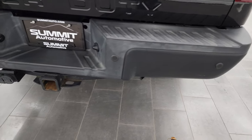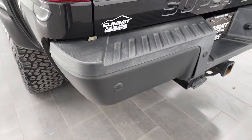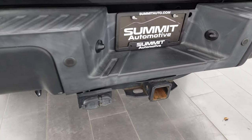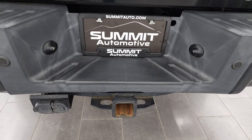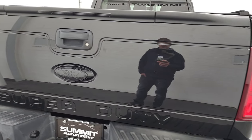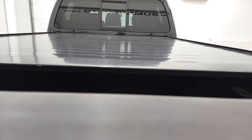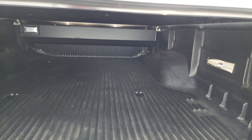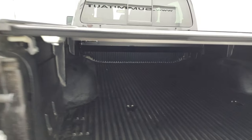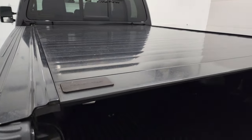There are some nice fender flares on there. You also get the MBRP exhaust tips. Coming around to the back, the rear bumper is painted just like the front one. It has the backup parking sensors. This one has a full towing package, which includes a receiver hitch, 4-pin, and 7-pin wiring. The tailgate is in excellent shape — I didn't see any dents or dings on there. It does have the tailgate step assist, a drop-in bed liner, and it also has a Powertrax rolling tonneau cover.